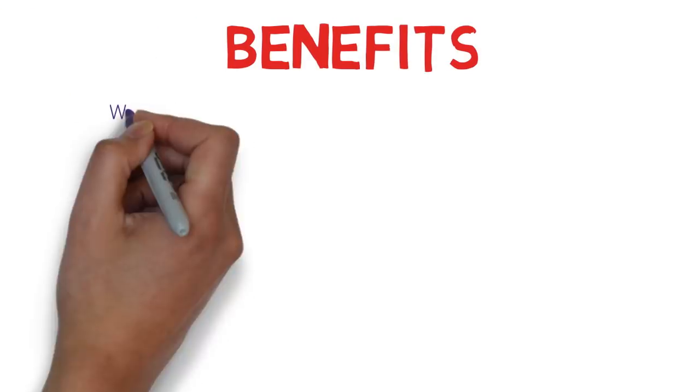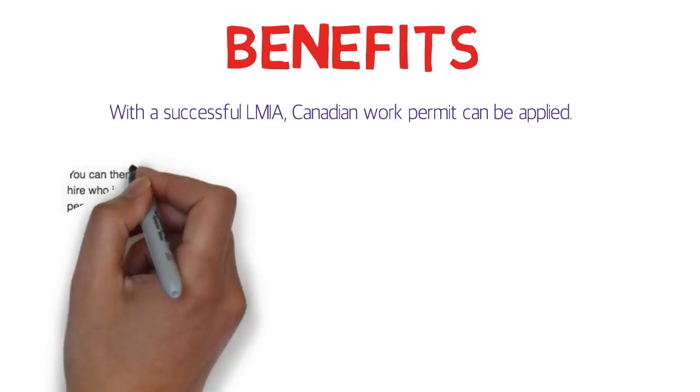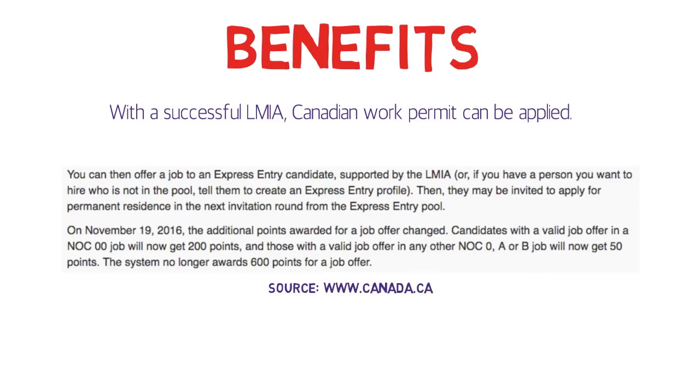Now the benefits. With a successful LMIA, a Canadian work permit can be applied. In terms of permanent residence — this is an official screenshot from the official website of the Government of Canada — it states that you can offer a job to an Express Entry candidate supported by an LMIA, or ask them to create an Express Entry profile. They may then be invited to apply for permanent residence in the next invitation round from the Express Entry pool.